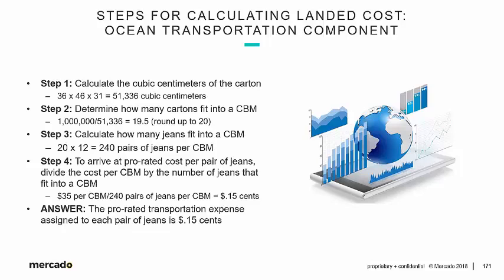This is the last section of Module 4 on Global Sourcing, Section 21. We're going to get into the math of everything we've talked about thus far — breaking it down and categorizing things by ocean transportation and then the customs component. Let's begin with that ocean transportation piece.